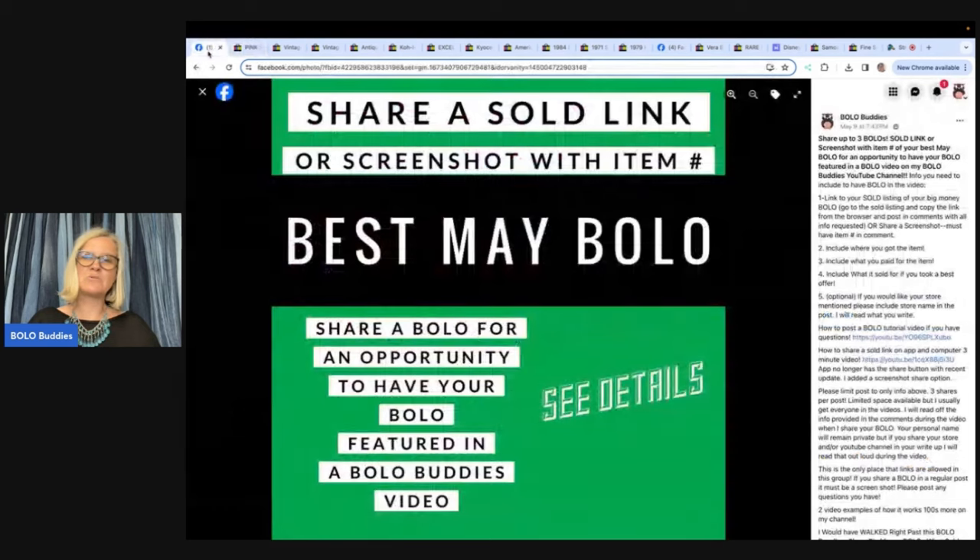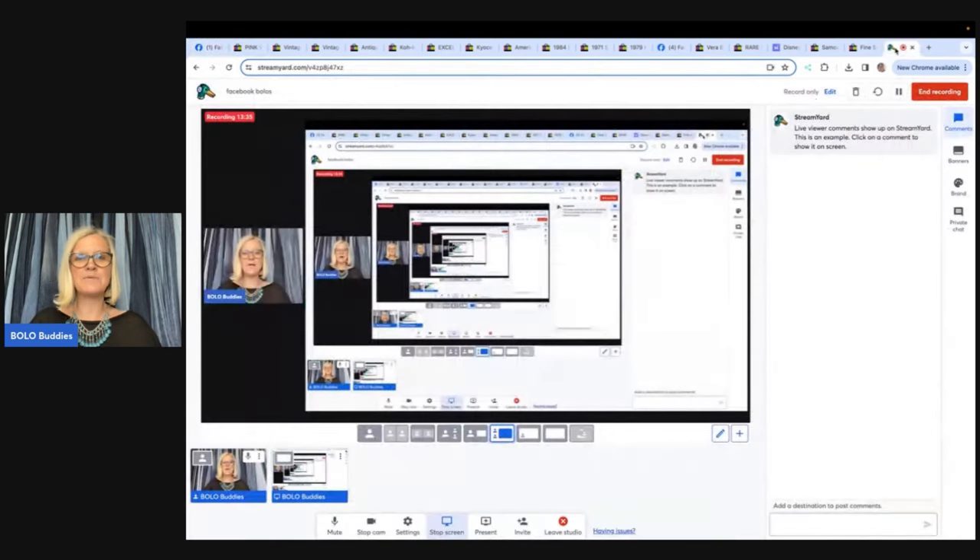Come over to the Facebook group and share your best June bolo. Go to the featured section at the top, post your bolo, and shout out your social media or selling platforms in the comment — I'll mention it in the next video and get you some exposure for your YouTube, eBay, and all of that. Thank you so much for being here, thank you for watching. Be sure to like, comment, subscribe, and share. See you at the next one!